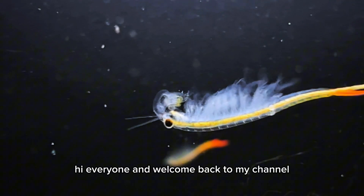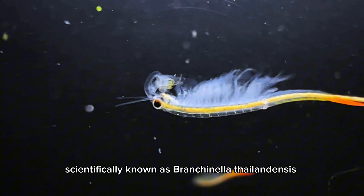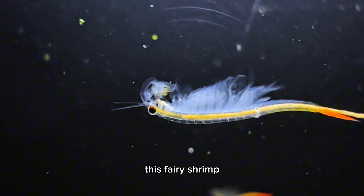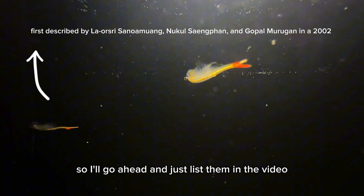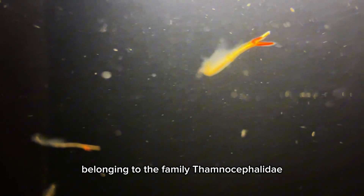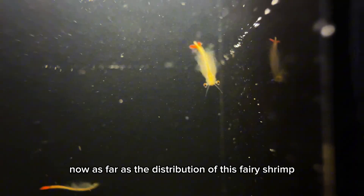Hi everyone, and welcome back to my channel. Today I want to talk about the Thai fairy shrimp, scientifically known as Branchinella thailandensis. This shrimp was first described in 2002 by a couple of researchers — I'll go ahead and list them in the video — and this was the first record of a fairy shrimp species belonging to the family Thamnocephalidae in Southeast Asia.